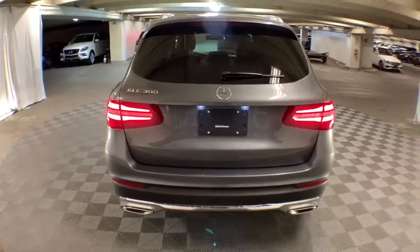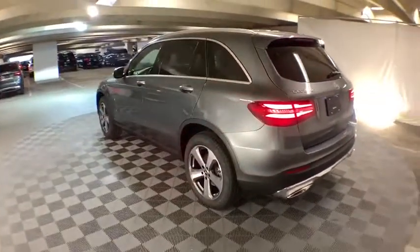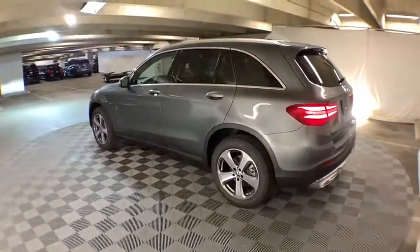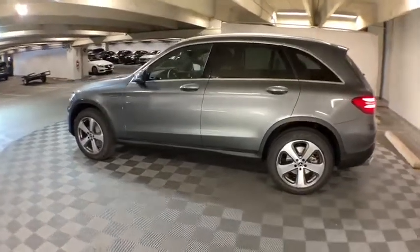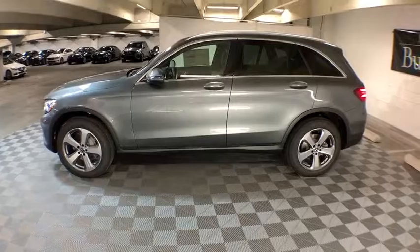Traction control, power liftgate, power passenger seat, dual airbags, leather-wrapped steering wheel, power steering, alloy wheels, four-wheel disc brakes, active suspension system, security system, trip computer, electronic stability control.